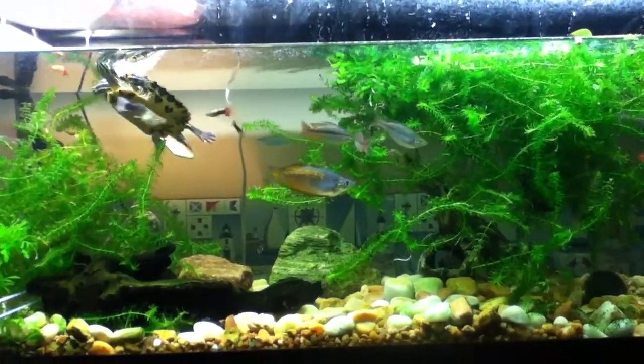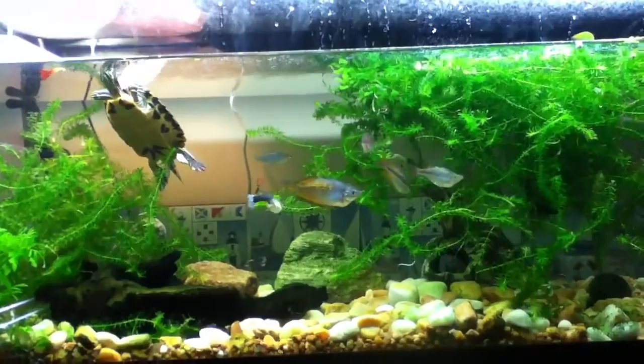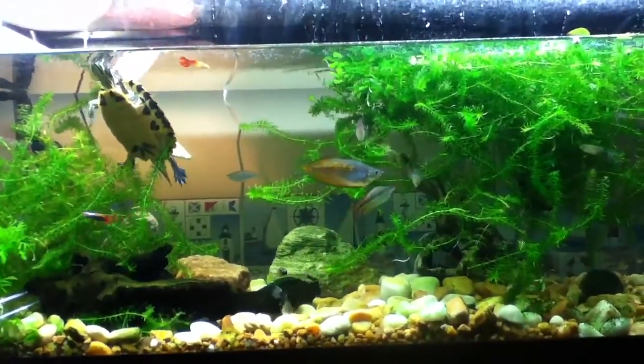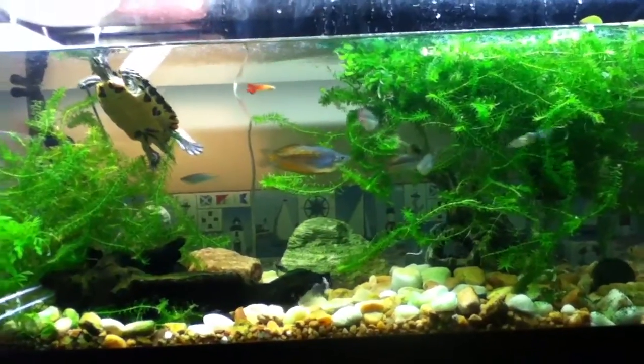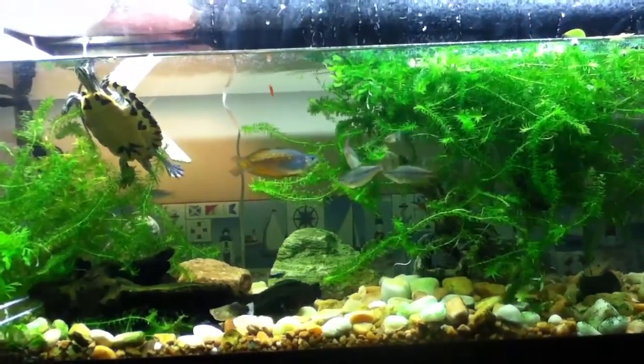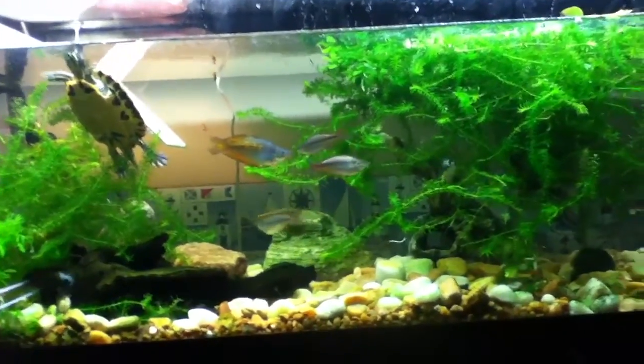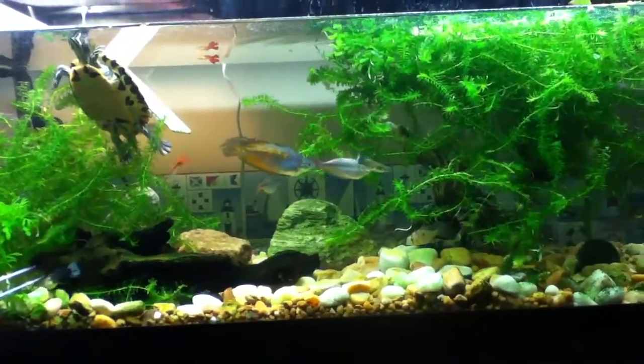Hey, Loli55000 here. I'm doing this new series called Fish Facts, where I tell things about fish and aquariums, about certain types of plants, and what care everything needs. This is my first one, and it's going to be about rainbow fish.